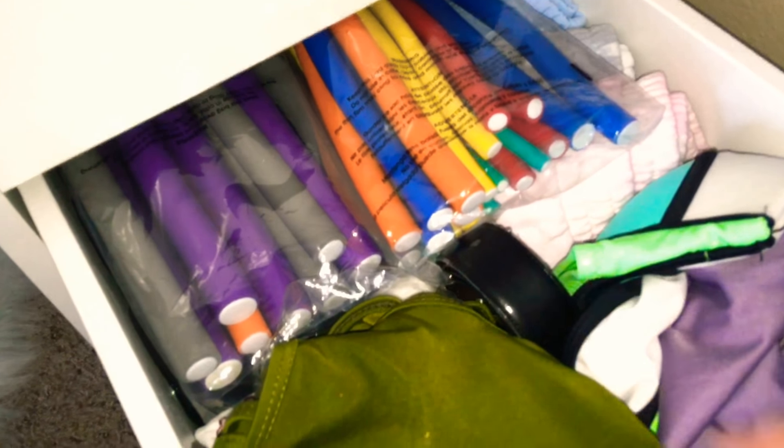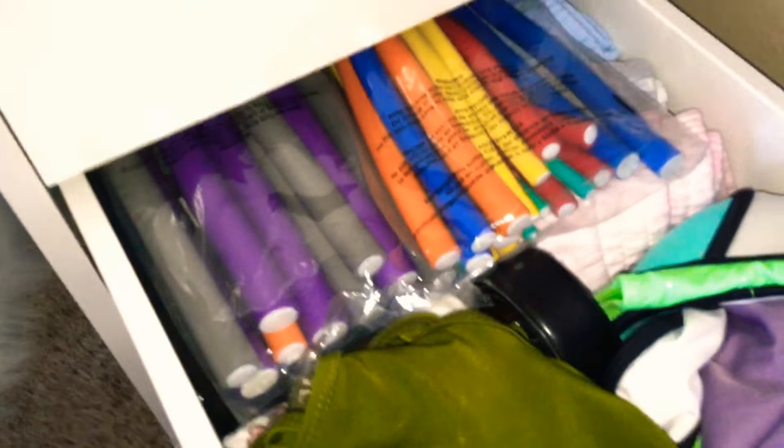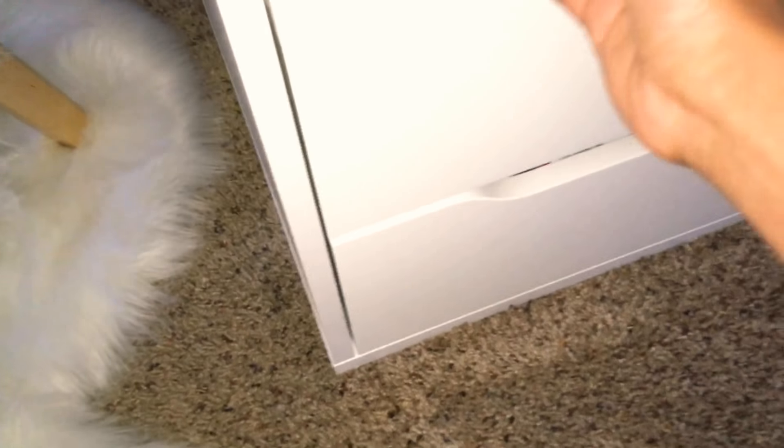And then under here, I just have all my bathing suits in here and hair stuff. Also, I do not really recommend these because they are hard to take out. This one is kind of messed up on the side. But anyways, let's get into the next drawer.